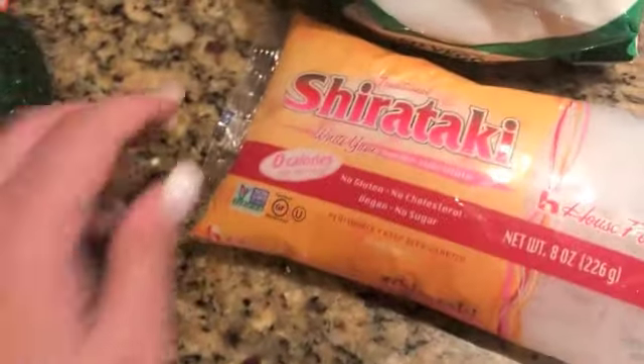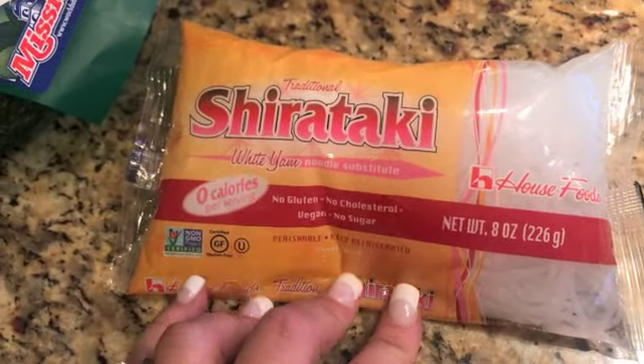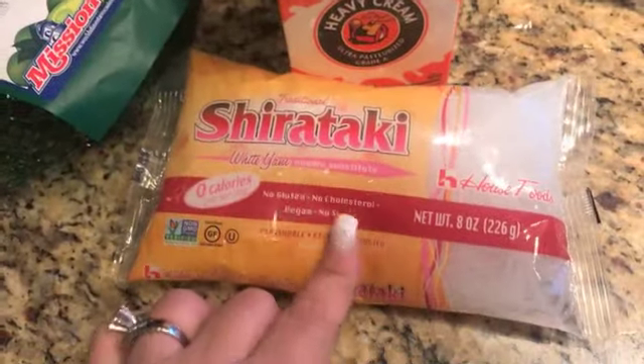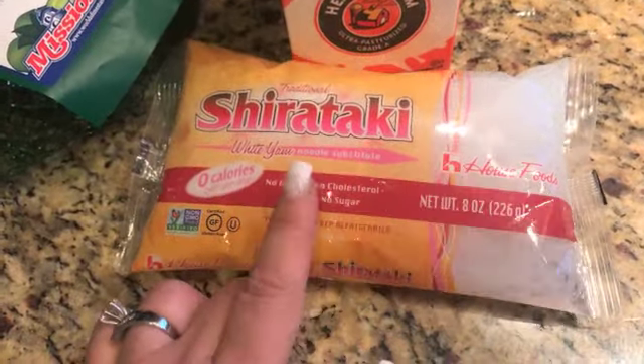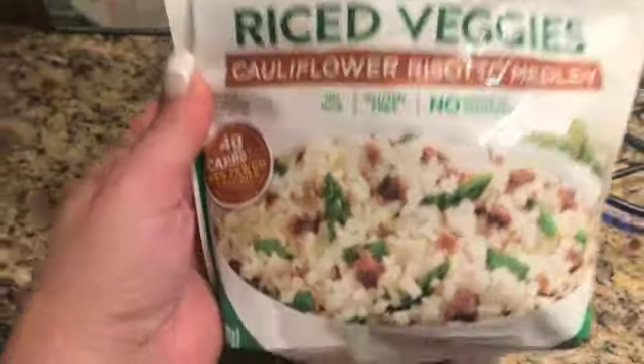I did buy a pack of shirataki noodles in the event that I crave some kind of alfredo. I might put some heavy cream with this and some parmesan cheese and make an alfredo one night, maybe with the sausage. This is brand new to me — I've never tried it.